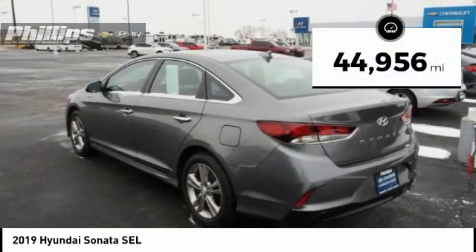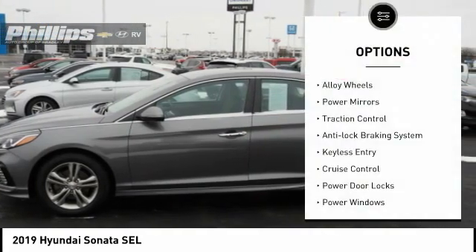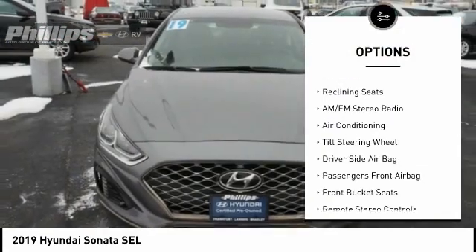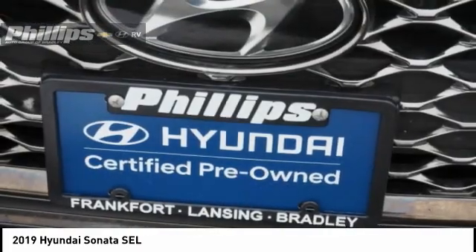This vehicle has less than 45,000 miles. Here are some of this vehicle's great options: alloy wheels, power mirrors, traction control, anti-lock braking system, keyless entry, cruise control, power door locks, power windows, tachometer, and reclining seats.